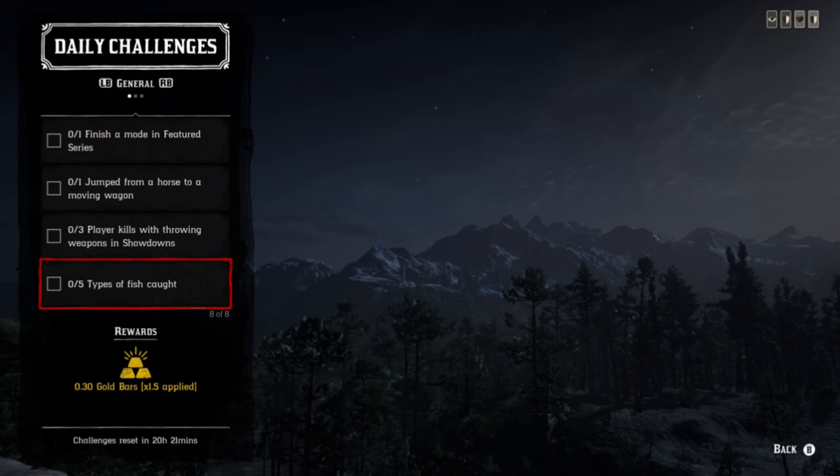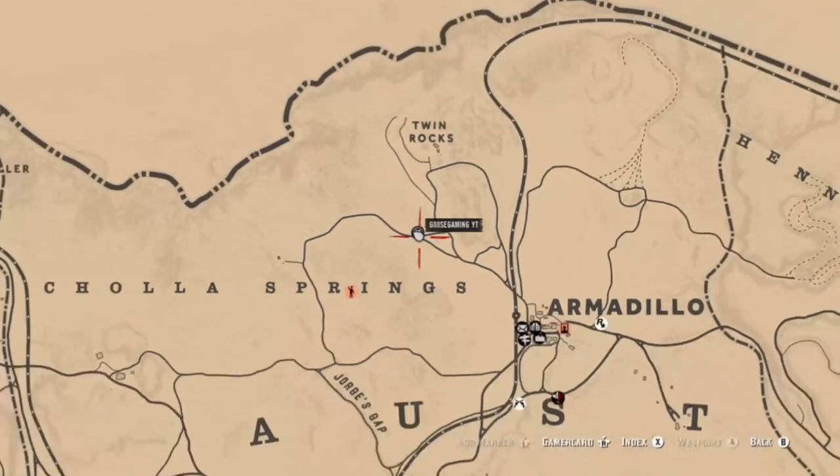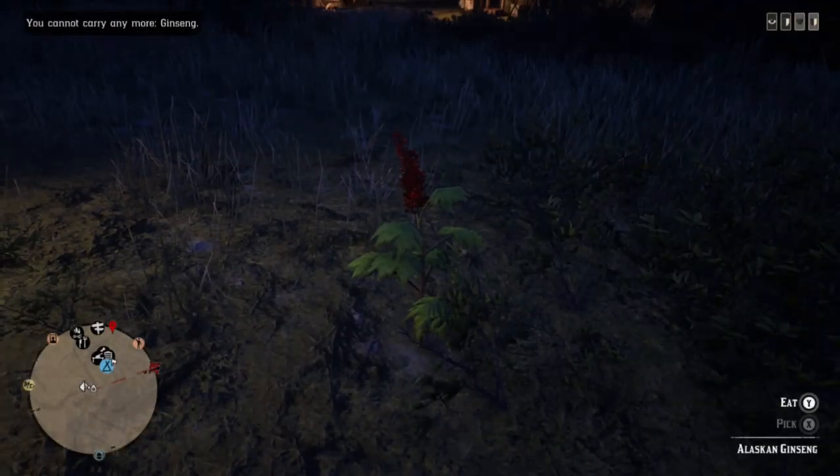Madame Nazar's location today is going to be located here, just a little west of Armadillo in Cholla Springs.